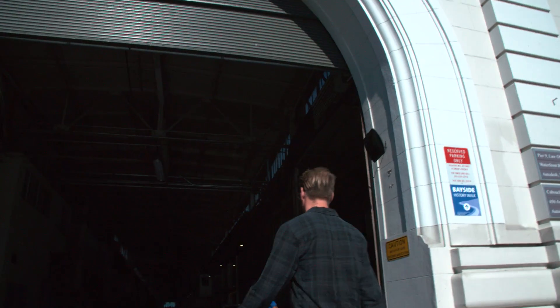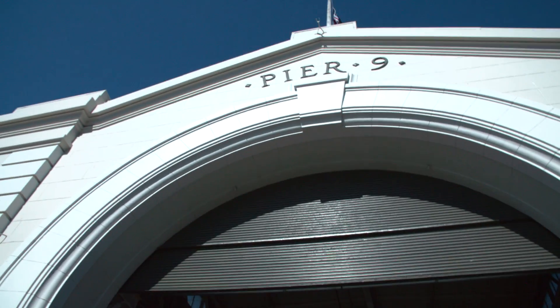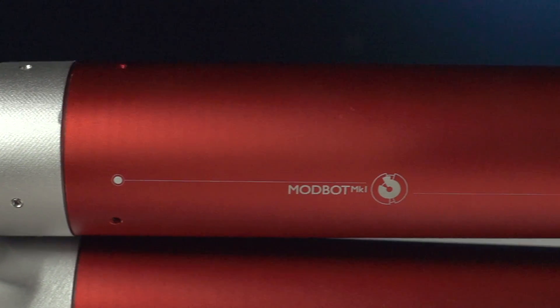We're at Pier 9 in San Francisco checking out Modbots. They're building a platform where anyone can create an industrial quality robotic solution to fit their needs.